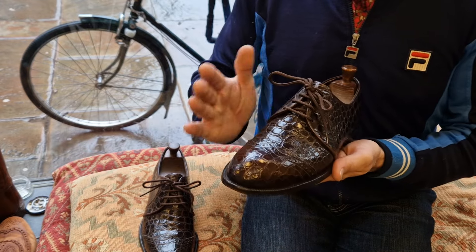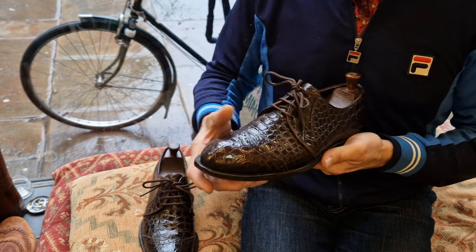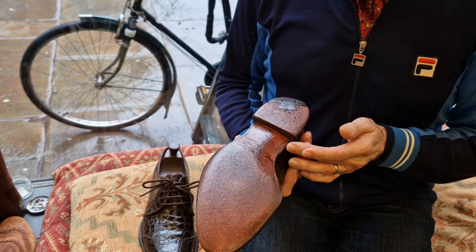They're not bespoke — they don't have the bespoke unique elements — but they're all made to order, and they're hand-lasted, hand-welted, beautiful things.